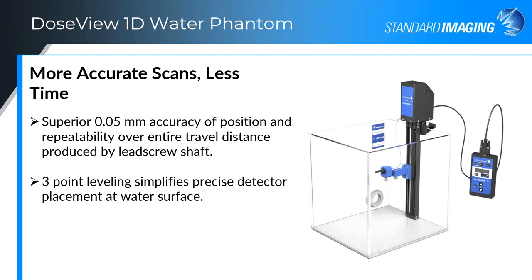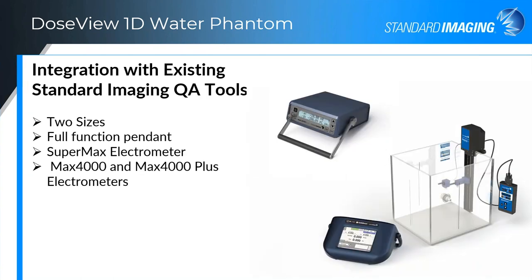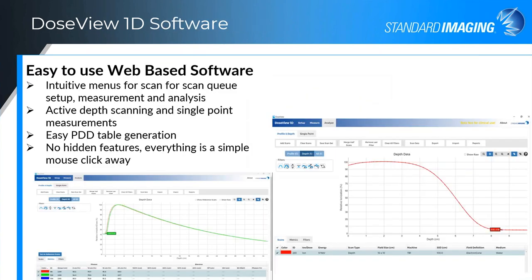It does have an attached pendant as well. The attached pendant gives you a readout of location, the ability to move the chamber, set your origin, and things like that — all right on the pendant. It integrates directly with our DoseView software. You can basically run the water phantom with the electrometer — either a Max 4000, Max 4000 Plus, or Supermax electrometer — functioning in concert with the water phantom to do point measurements or depth dose measurements.